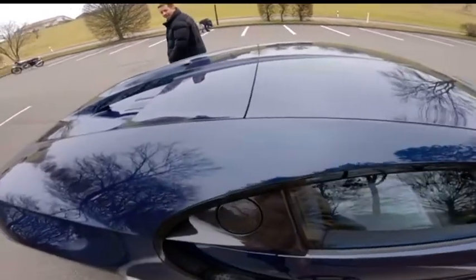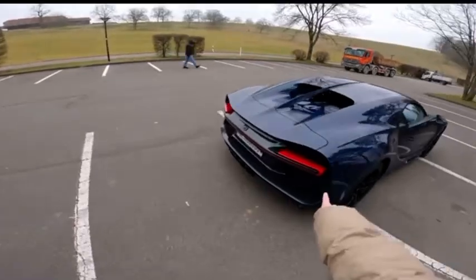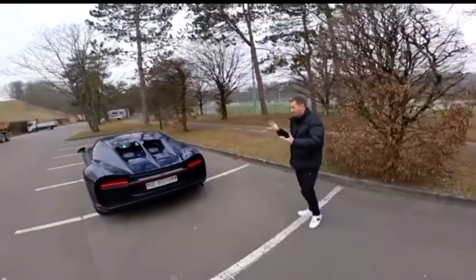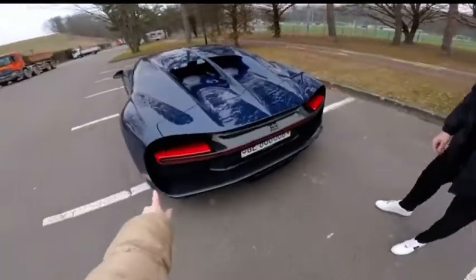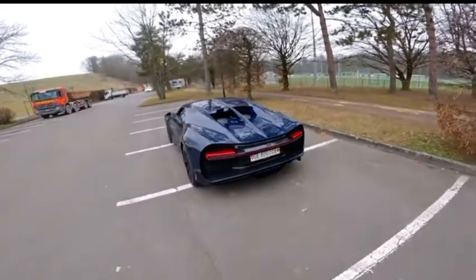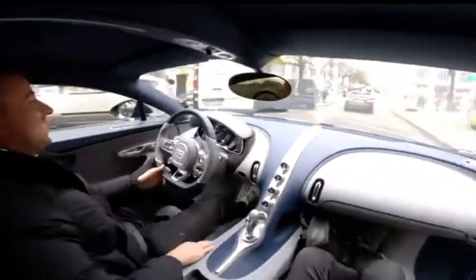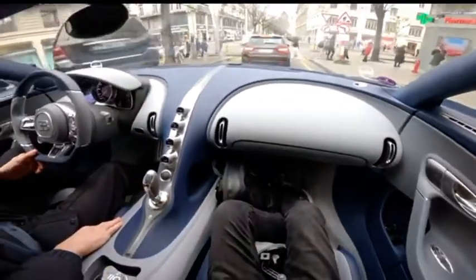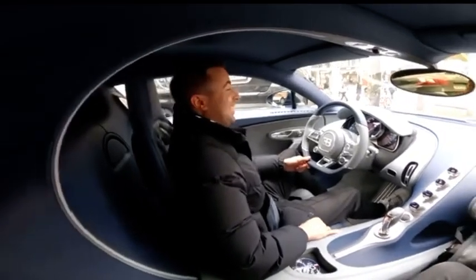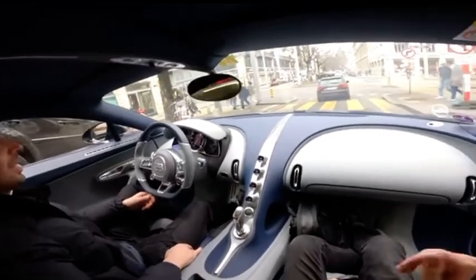And then when you get out, you realize what you were just in. Damn. For the moment you haven't experienced anything — just sitting. I really like this. I wasn't sure when I first saw the designs, but it's really grown on me. It's so cool. We're now driving literally city center in a Chiron. The problem is when you're in this kind of car, everyone's paying attention.